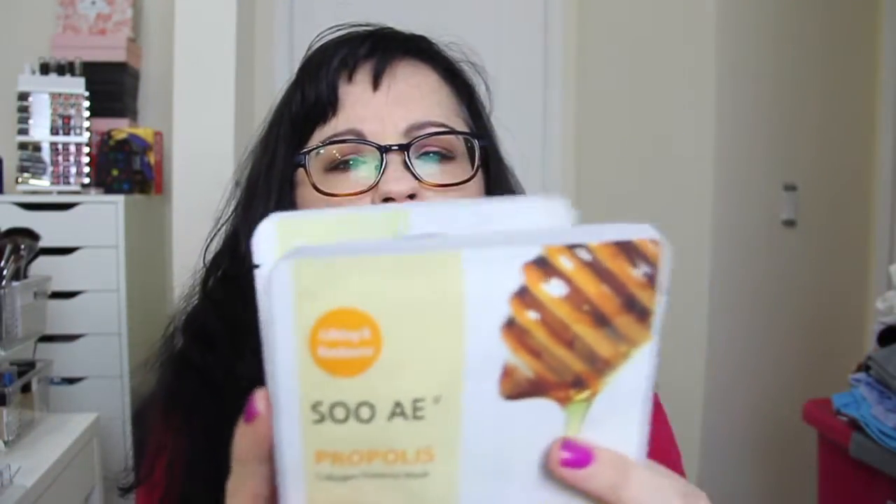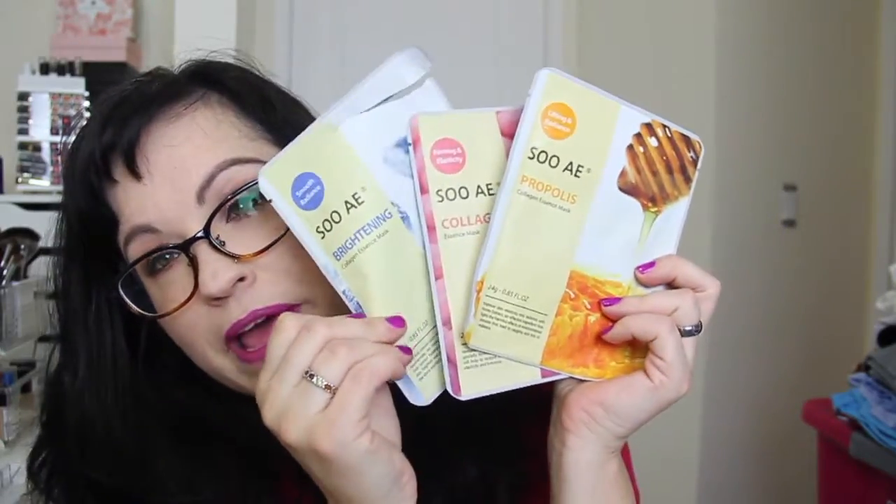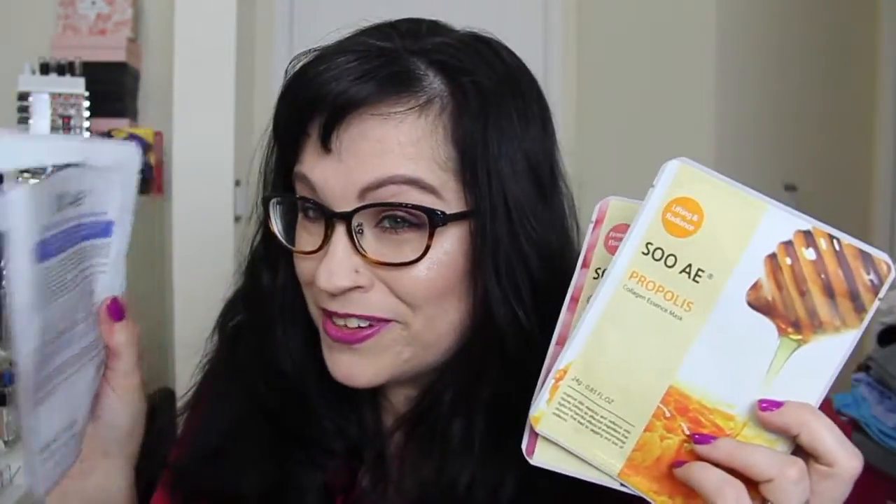They also sent three sheet masks. I actually did one — believe it or not. One is firming and elasticity, this is collagen, and then there's a propolis collagen essence mask for lifting and radiance, and the one I did was for smooth radiance brightening — a collagen face mask. I'm not a huge fan of these.